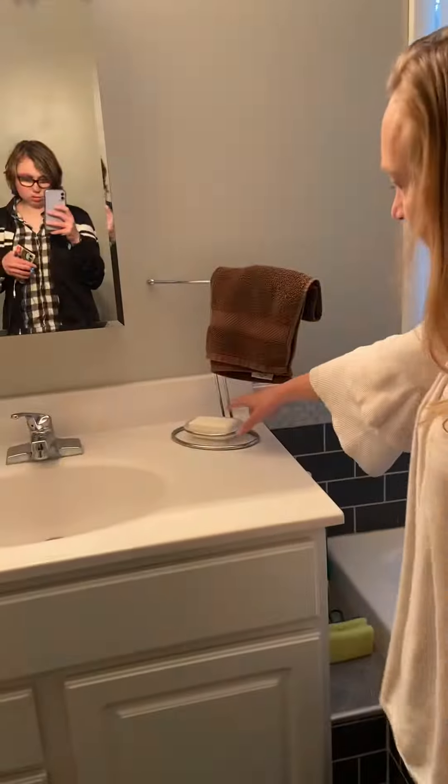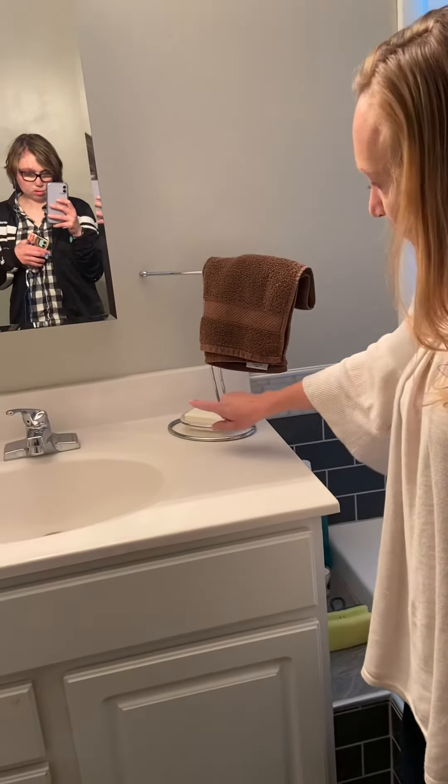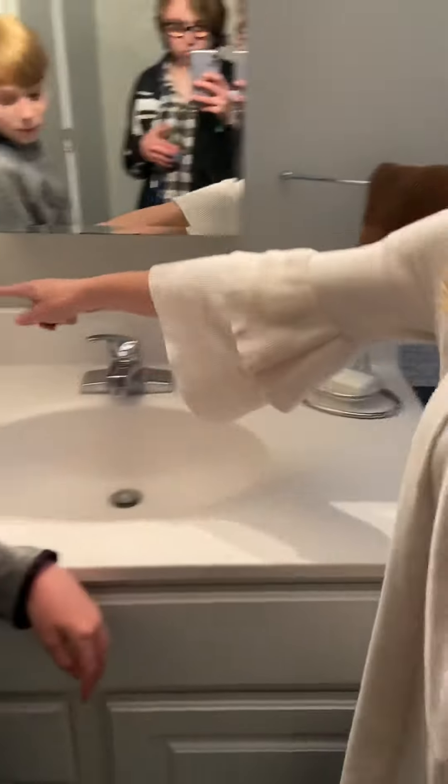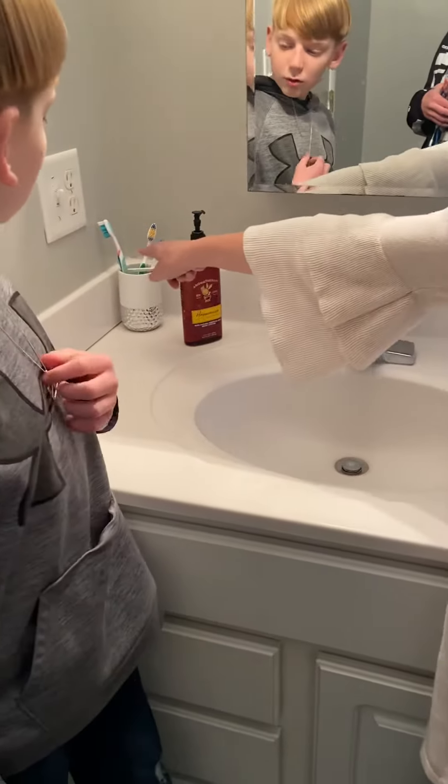What is this? Soap. Great job. What is this right here? Soap dish. What is this? Lotion. What are these? Toothbrushes. Oh, very good, Patrick.